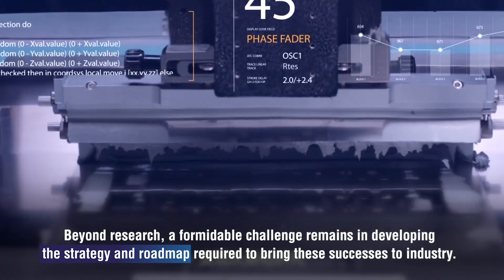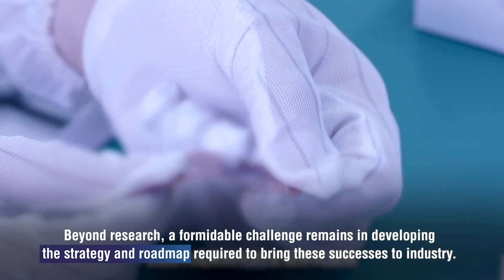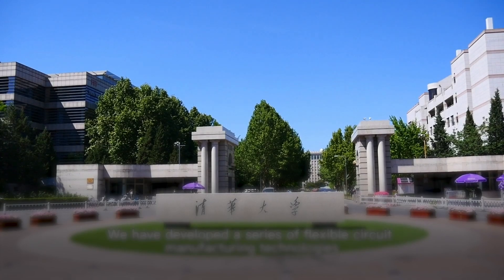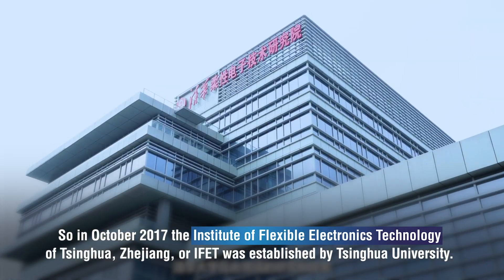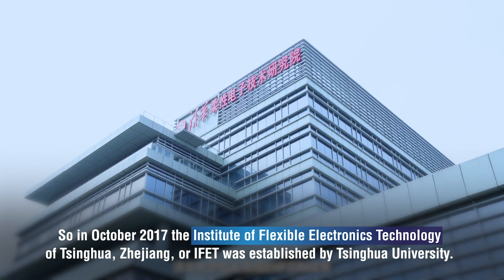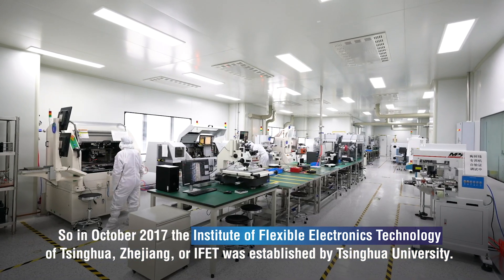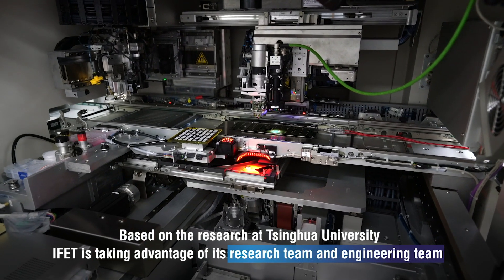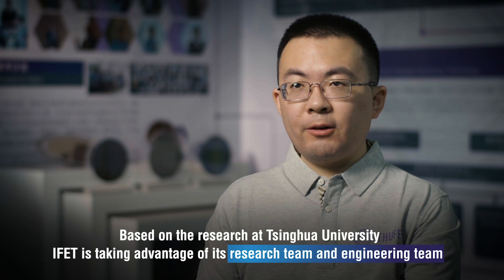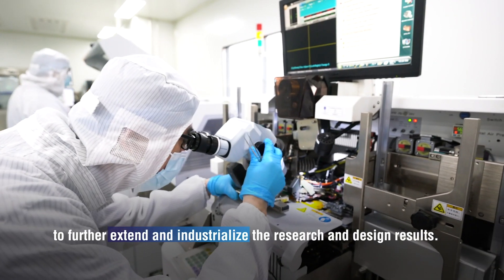A formidable challenge remains in developing the strategy and roadmap required to bring these successes to industry. So in October 2017, the Institute of Flexible Electronics Technology of Tsinghua Zhejiang, or IFET, was established by Tsinghua University. Based on the research at Tsinghua University, IFET is taking advantage of its research team and engineering team to further extend and industrialize the research and design results.